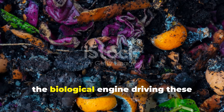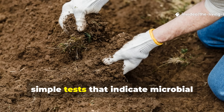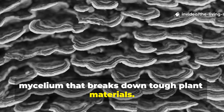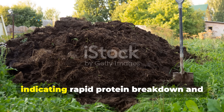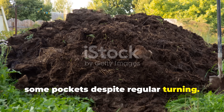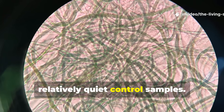Microbial activity monitoring revealed the biological engine driving these dramatic differences. During each turning, I collected samples from both piles for a vitality assessment — a combination of direct observation and simple tests indicating microbial health and activity. The treated pile consistently showed more visible fungal growth, particularly white thread-like mycelium that breaks down tough plant materials. The treated pile also had a stronger but cleaner ammonia-like odor, indicating rapid protein breakdown and nitrogen release, while the control smelled sour and slightly putrid, suggesting slower, less efficient anaerobic decomposition in some pockets. Under a basic microscope, treated pile samples teemed with visible bacterial movement and more diverse fungal structures.